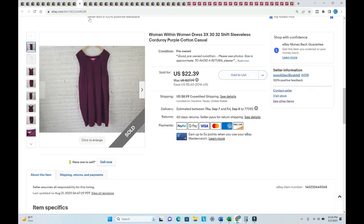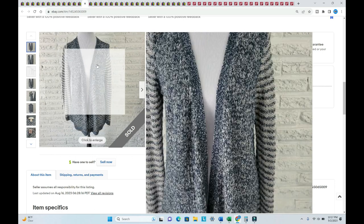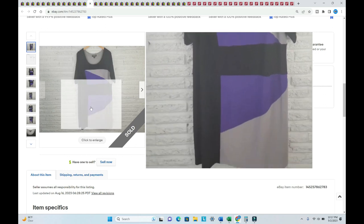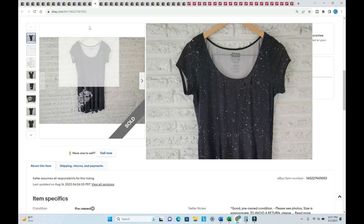A Christopher Banks sweater — I love open cardigans, they're so beautiful. This was a size large, sold for $30.19, listed in April, and I paid two dollars. A Perceptions dress sold for $29.14, listed in February, I paid $1.75.